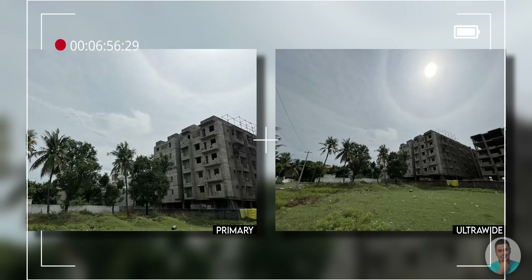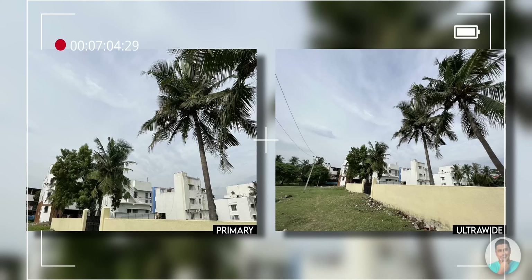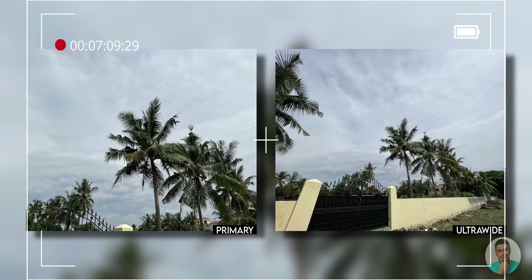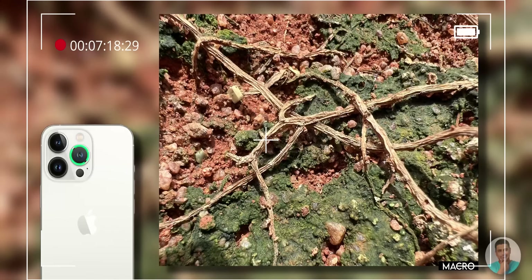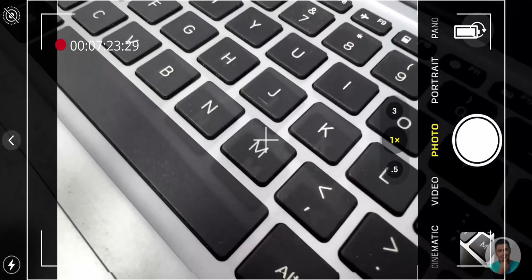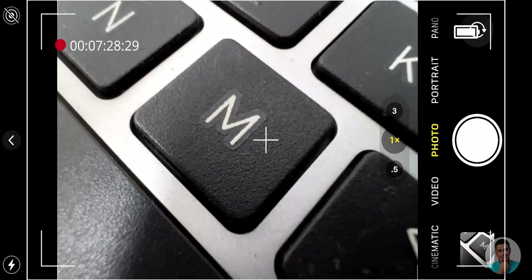The ultra-wide is pretty good, although I couldn't really find any difference from last gen. What is improved is the color shift you see when compared to the primary camera — Apple has pretty much bridged that gap in tonal differences. It's also worth mentioning that unlike most ultra-wide cameras on the Android side, this one can also do macro. The camera app will automatically detect when you get close enough to a subject and switch to macro mode, so you don't have to do anything manually — Apple keeping things simple, for better or for worse.